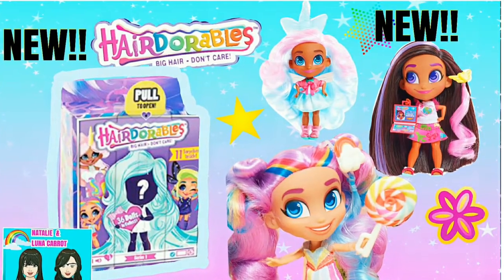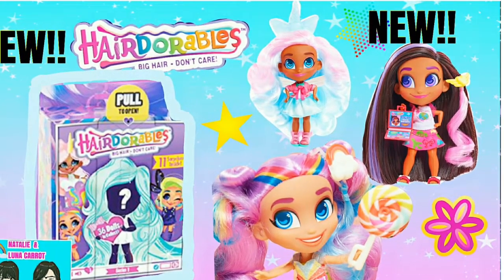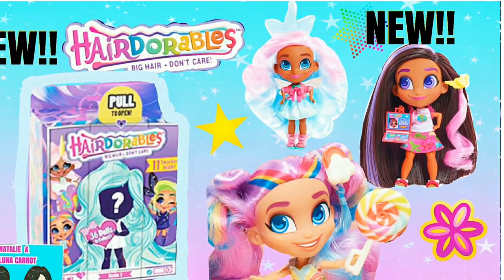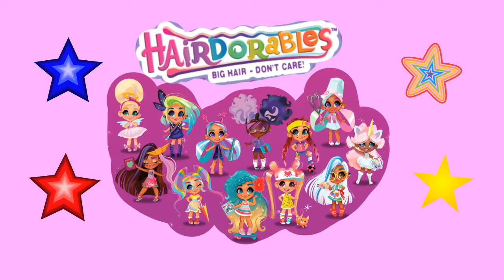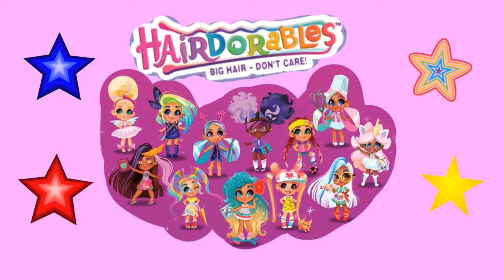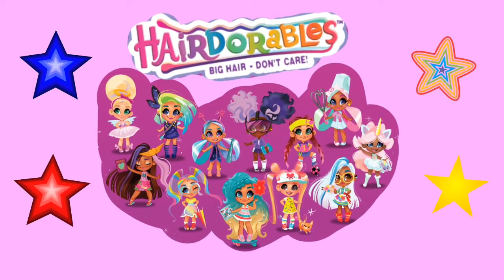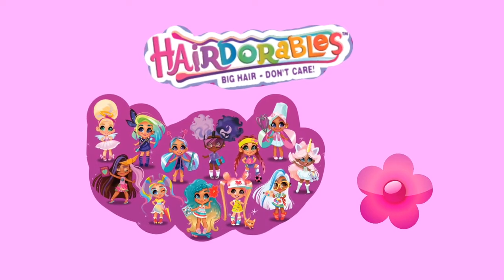Hairdorables Series 1. There are 12 to collect. Each doll has 3 different looks — all about the hair! And each doll has its own personality.